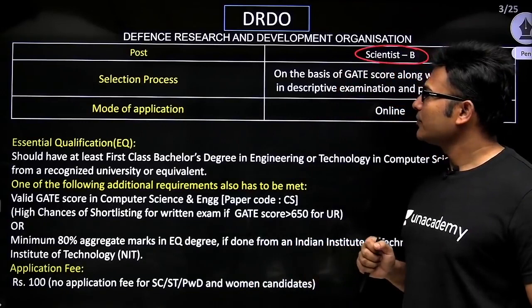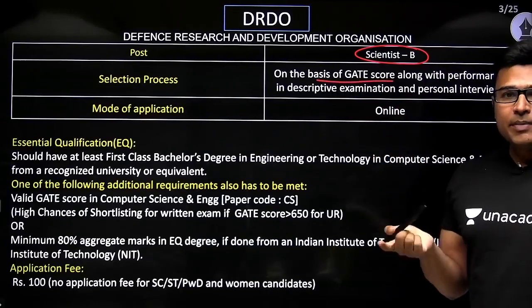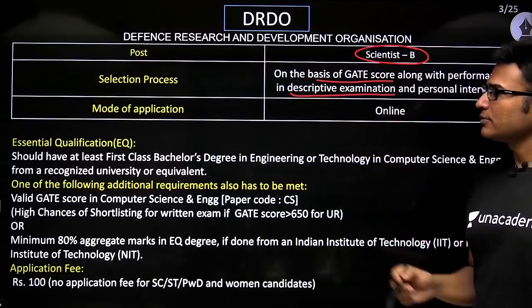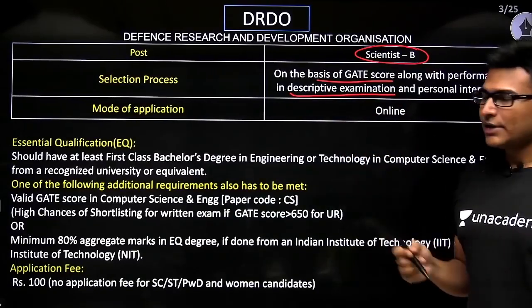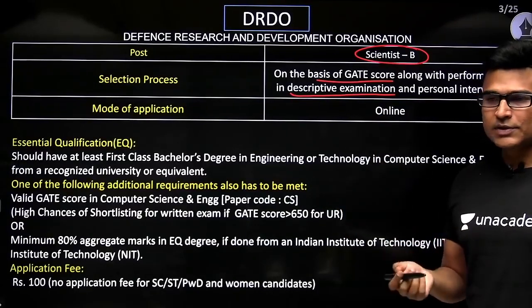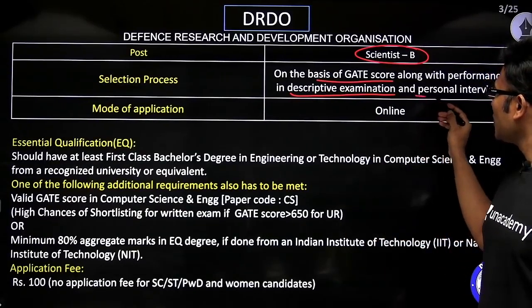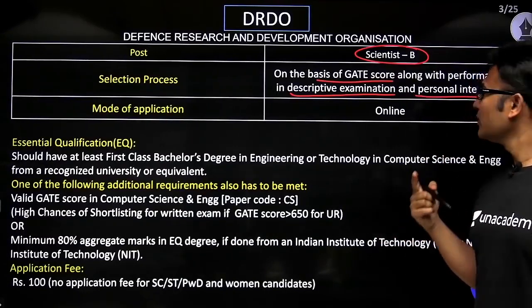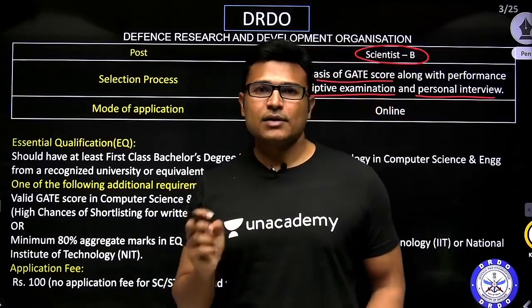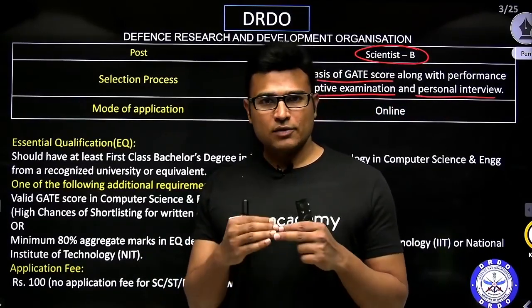Now, how are they selecting? First they are going to see the GATE score, and depending on the GATE score they are going to call you for a written test, which is a descriptive written test. It is not an online test — it is an offline, pen-and-paper model, descriptive exam. That means you have to actually write the solution; it is not objective. After that you are going to have a personal interview. So there will be a written test and then there will be an interview, but you will be called for the written test and interview only if you have a certain GATE score.